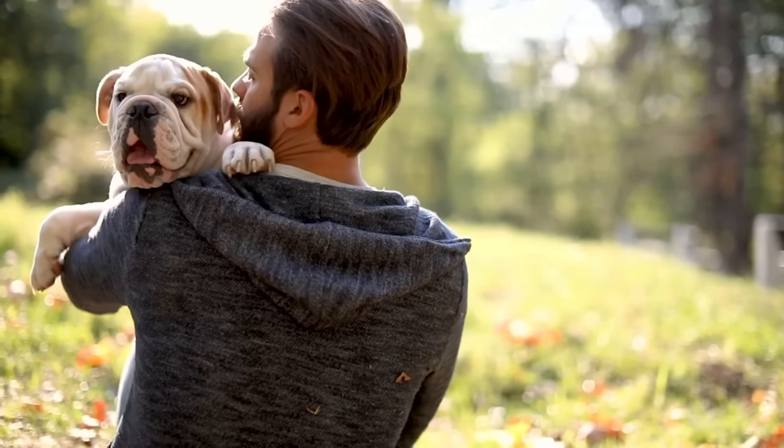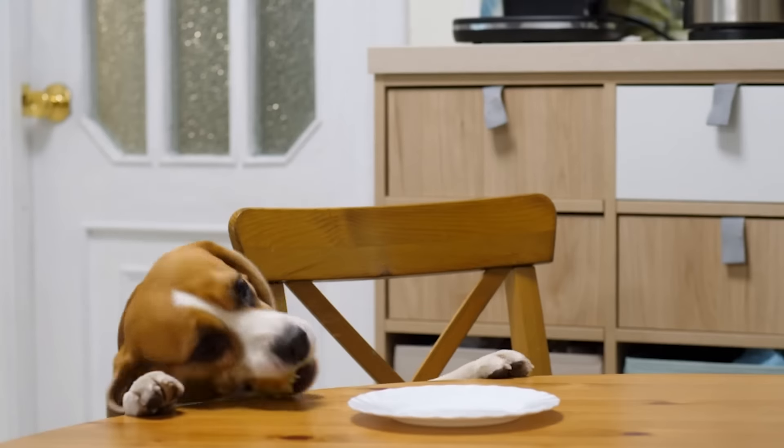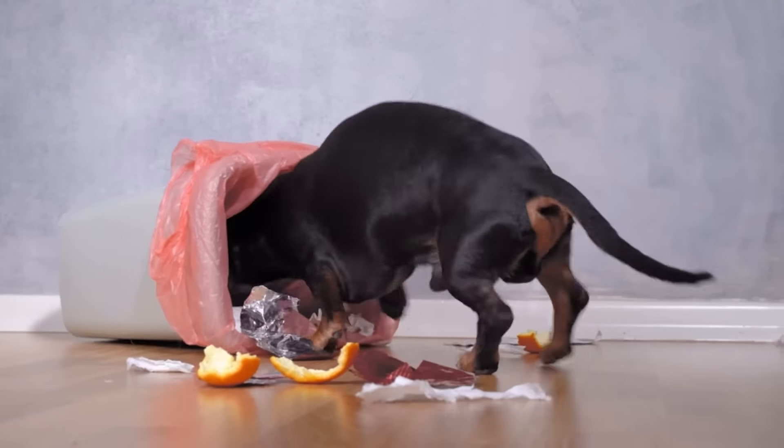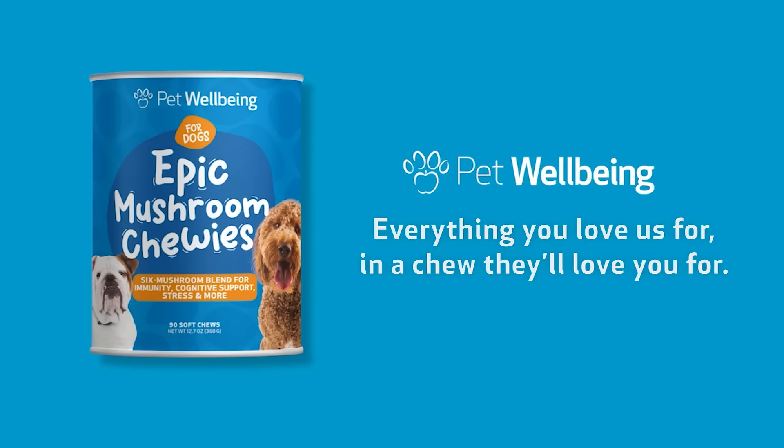Support your dog's natural defenses, keep their mind sharp, and help them stay calm so they can stay protected during all the moments you know about and all the ones you don't. Pet Wellbeing Chewies — everything you love us for in a chew they'll love you for.